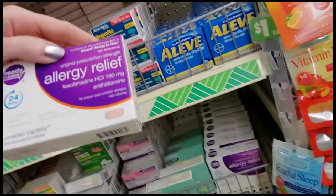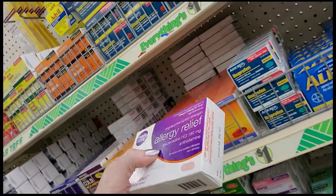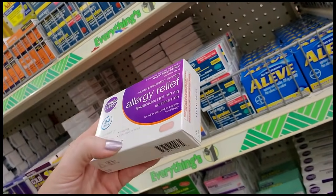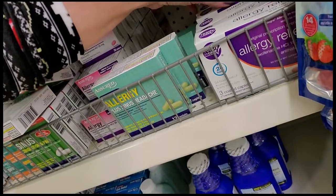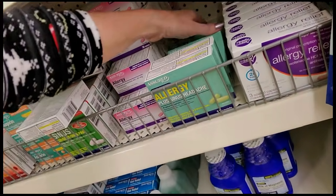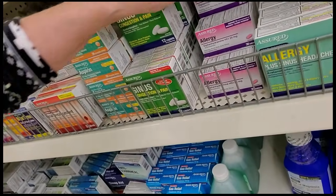You can also get fexofenadine — that is generic Allegra. You can get fexofenadine with pseudoephedrine but again you have to go to a pharmacy and get it behind the counter. You only get three doses of this, but it'd be kind of cool — like if you were out of town and forgot your Allegra, you could just run in here and get a few to get you through for a dollar.